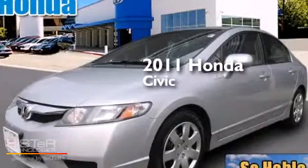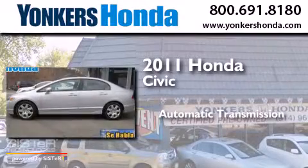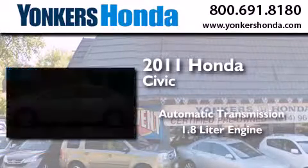This is a 2011 Honda Civic. This car has an automatic transmission and a 1.8 liter engine.